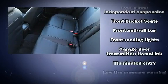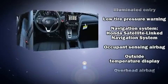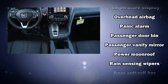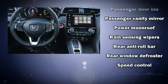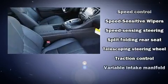Honda also prioritized safety and security with features such as dual front impact airbags with occupant sensing airbag, head curtain airbags, brake assist, a security system, an emergency communication system, and four-wheel disc brakes with ABS.